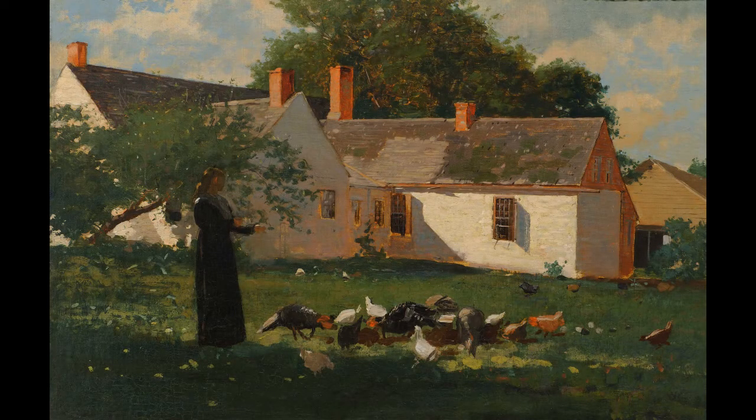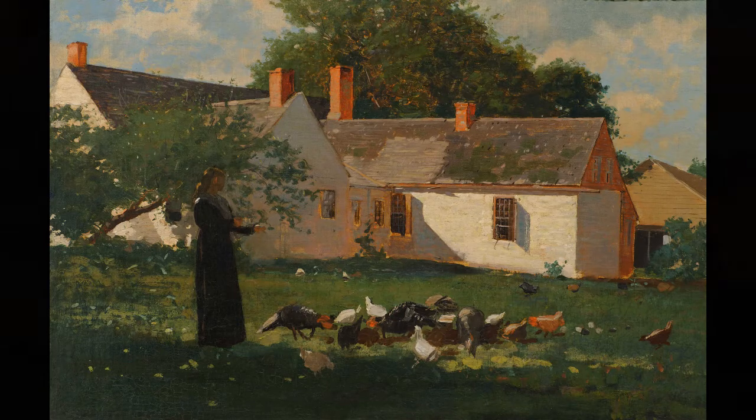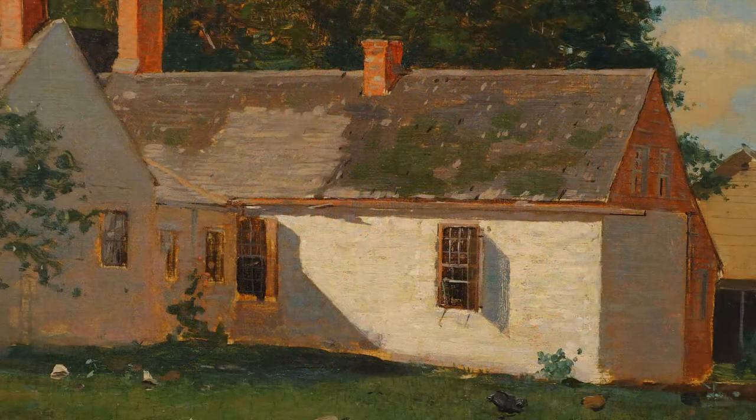Long shadows fall across Homer's farmyard scene, and the sloping lines of the farmhouse roof are echoed by the strong diagonals that separate the areas bathed in warm sunshine from the cooler, shadier parts of the garden.